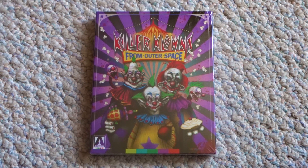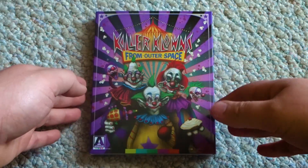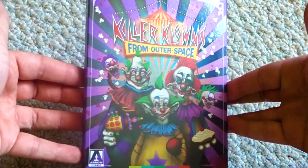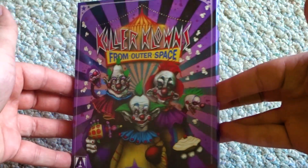For today's unboxing, we're going to be checking out Arrow Video's new 4K restored release of Killer Clowns from Outer Space. First off, we have the slipcase with new artwork from Sarah Deck that is in both a matte and a gloss finish.